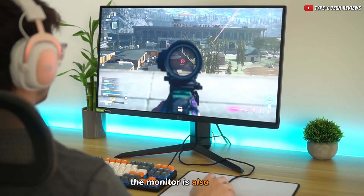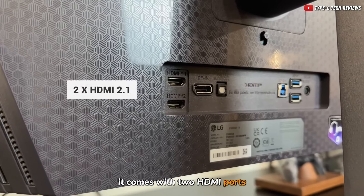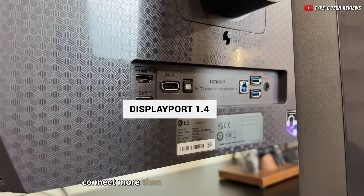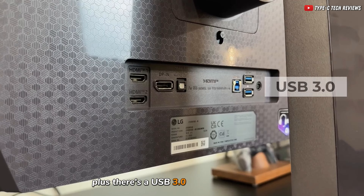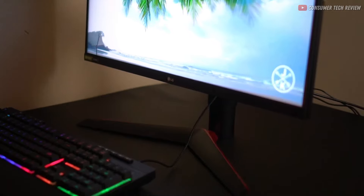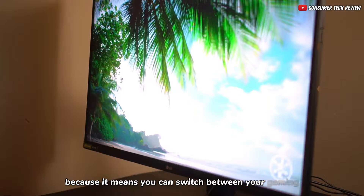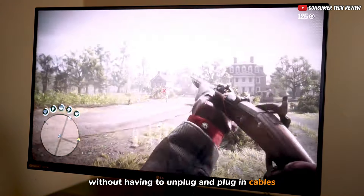The monitor is also great when it comes to connecting different devices. It comes with two HDMI ports and a DisplayPort 1.4, so you can easily connect more than one device at the same time. Plus, there's a USB 3.0 port for plugging in things like a flash drive and a headphone jack too. This setup is really handy because it means you can switch between your gaming console and computer easily without having to unplug and replug cables all the time.